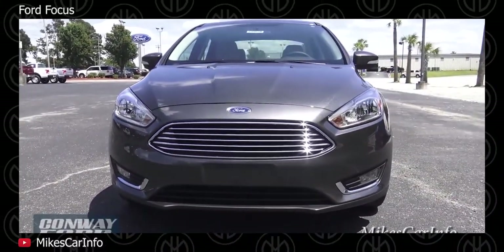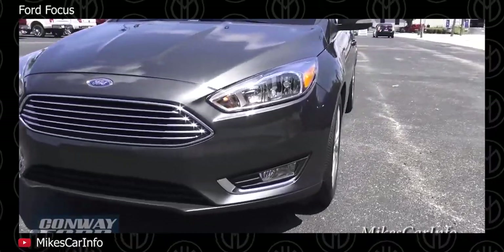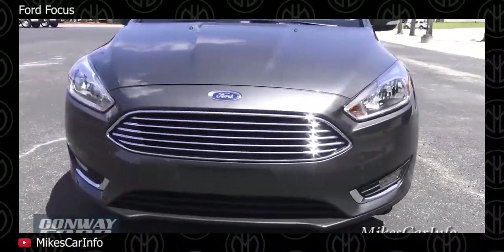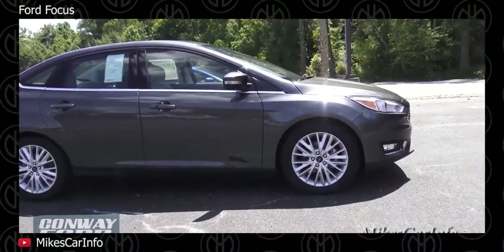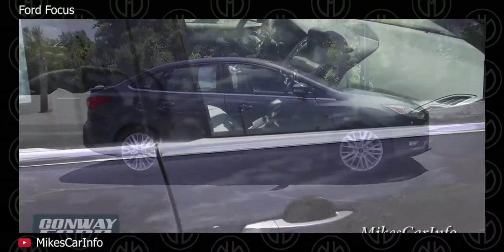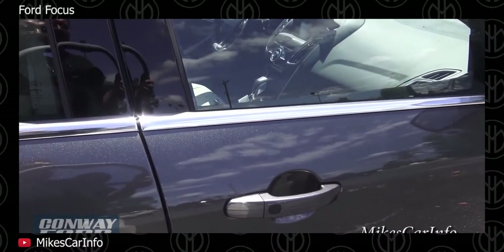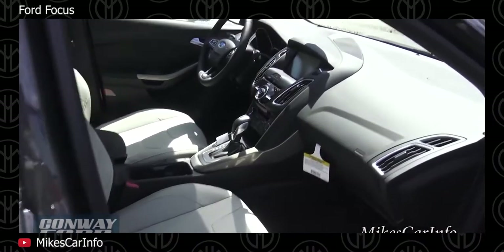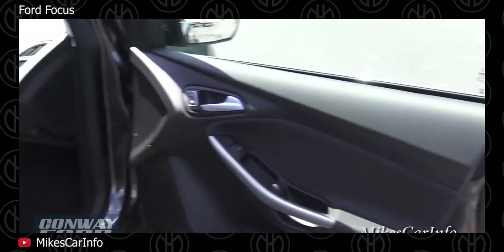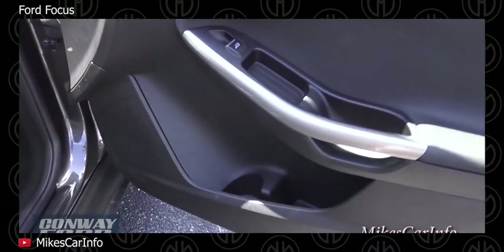The Focus can seat 5 in relative comfort, makes a great town car, is a smooth motorway cruiser, and offers an involving driving experience on winding B roads. In 2016, Ford ditched the naturally aspirated engines in the Focus, leaving only the turbocharged 1.5L 4-cylinder EcoBoost engine mated to a 6-speed dual-clutch automatic transmission.